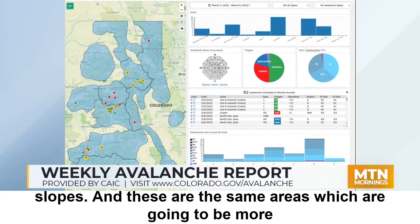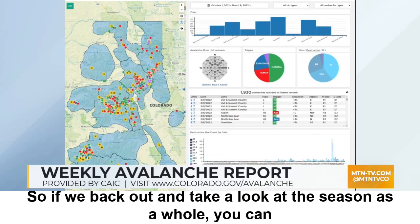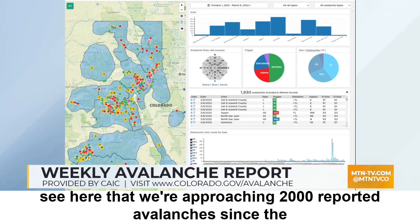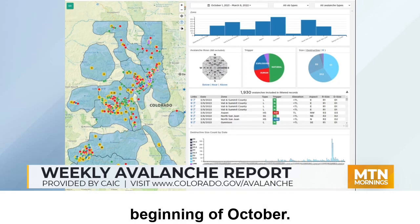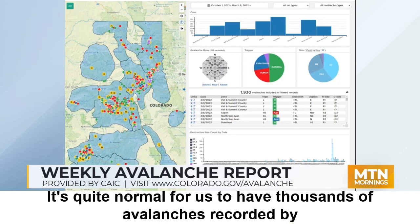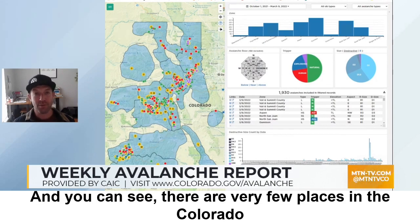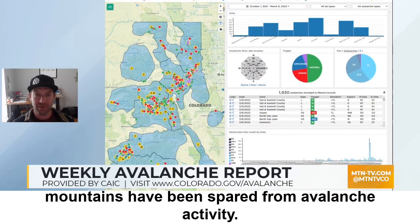These northerly and easterly-facing slopes are the same areas which are going to be more dangerous as we move into the weekend and into early next week. If we back out and take a look at the season as a whole, we're approaching 2,000 reported avalanches since the beginning of October. That's kind of on par with most avalanche seasons — it's quite normal for us to have thousands of avalanches recorded by the end of the season, and very few places in the Colorado Mountains have been spared.